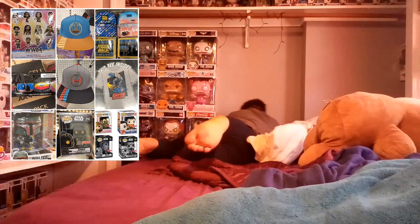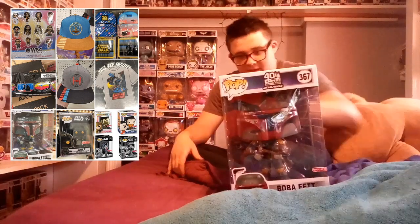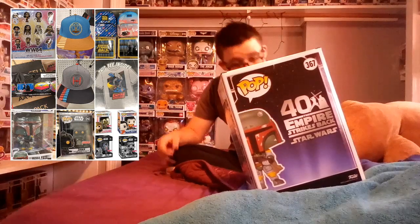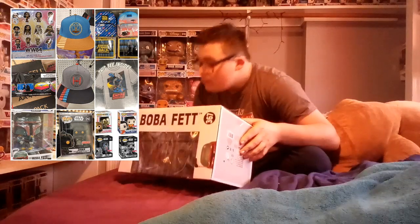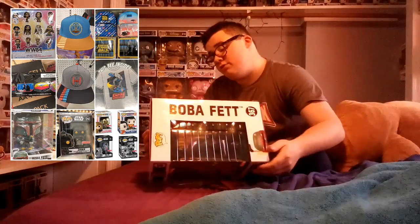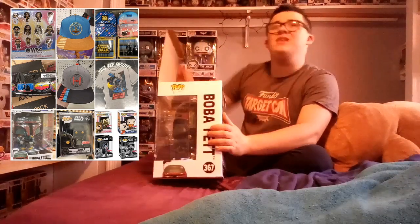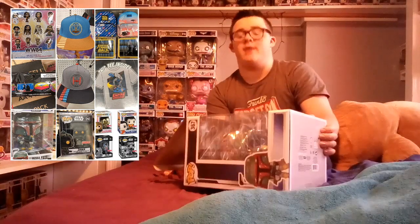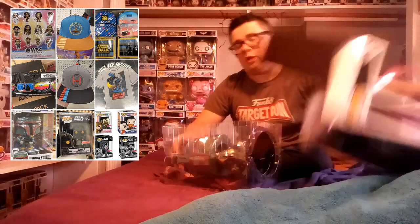I only got one thing. It's a ten inch pop — ten inch Boba Fett. This is Boba Fett, ten inch Boba Fett. Now it has a little bit of damage, it has a crease, but the box is overall in basically mint condition. This is from Star Wars: The Empire Strikes Back 40th Anniversary ten inch Boba Fett. About 1,600 of these went up and it sold out in like two minutes. It's sold out, but I went to stores and I got it. I was very lucky.